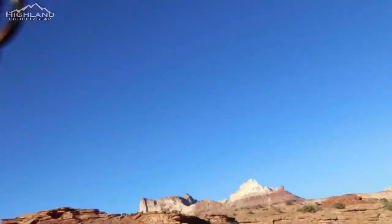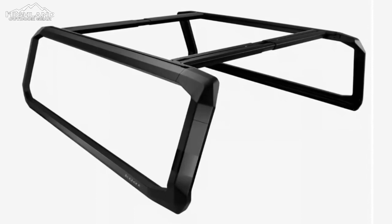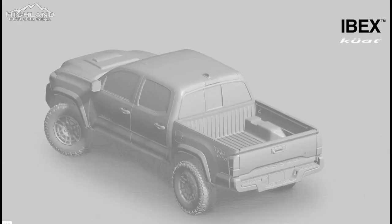The Ibex truck bed rack is the brainchild of Kuat, renowned for its innovative gear designed for outdoor enthusiasts. Crafted from lightweight yet robust aluminum, its ballistic black powder coat finish stands guard against the elements, ensuring lasting performance through the rigors of nature.